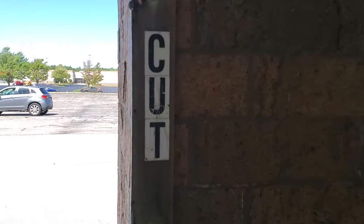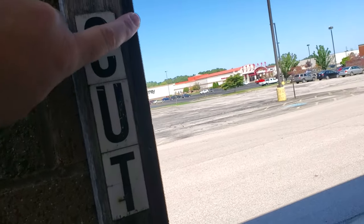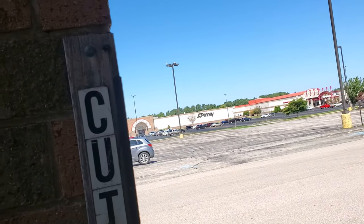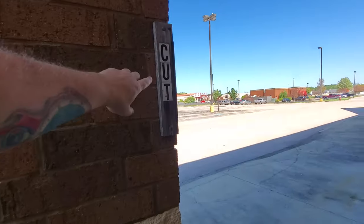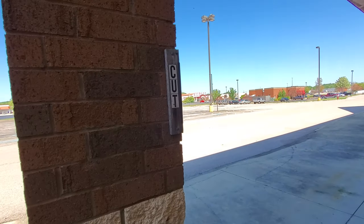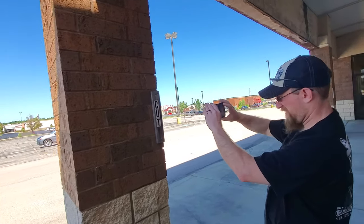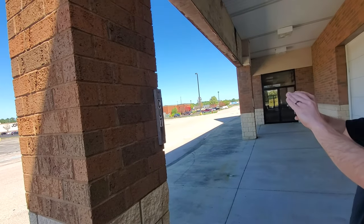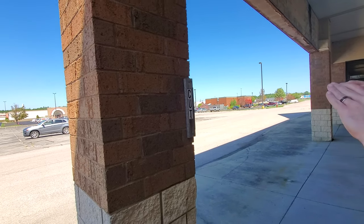Look — cut. Another one on this door that says 'cut,' and look, there's a saw blade there. What the heck would that be all about? It says 'cut' and it's got a saw blade there. The only thing that comes to mind would be if there was like a roll of stretch wrap or something connected here, but why would they do that?